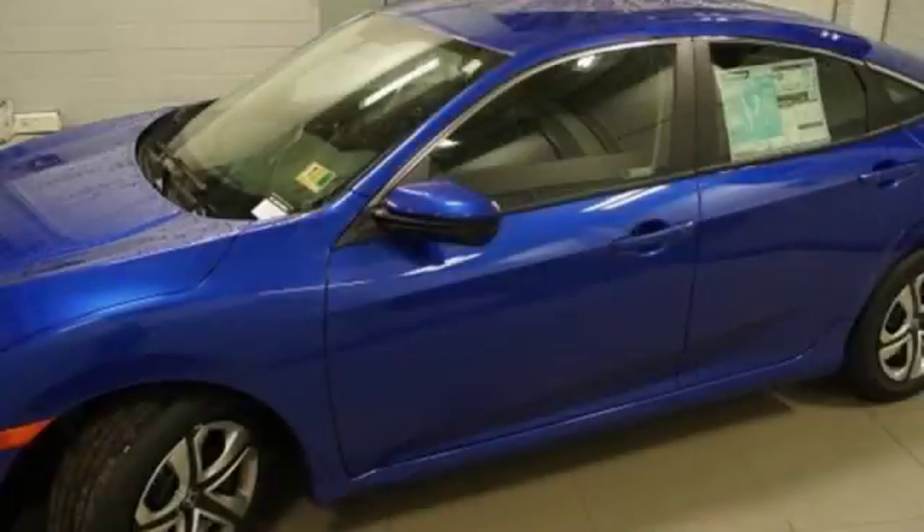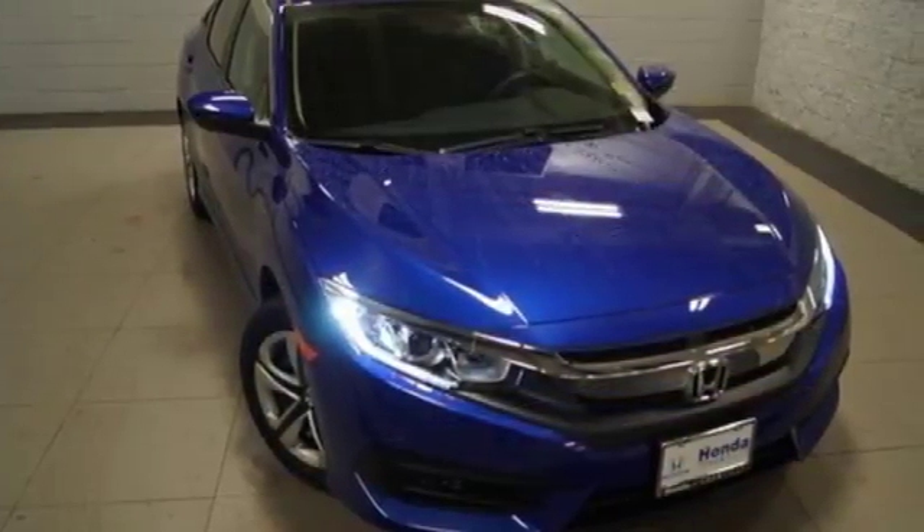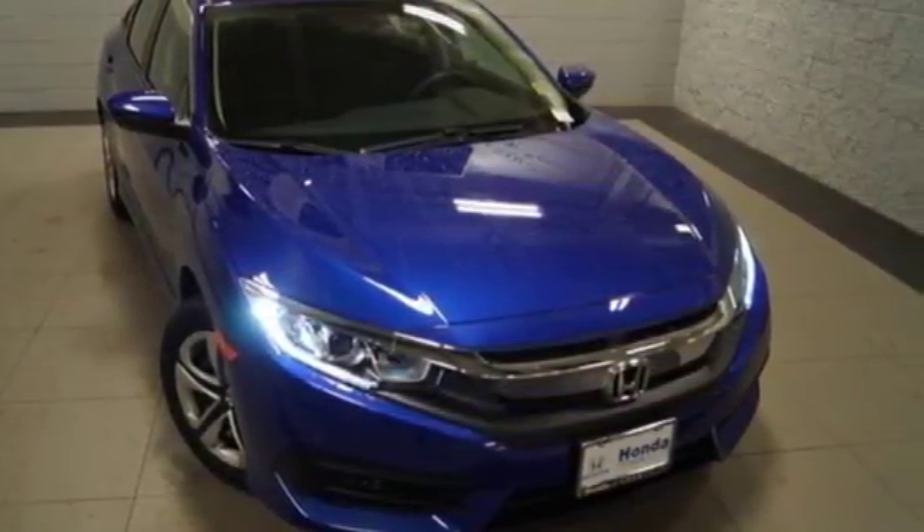And an in-line four-cylinder engine. They say a journey of a thousand miles begins with one step. In this case, it begins with a test drive. Start your next adventure today.